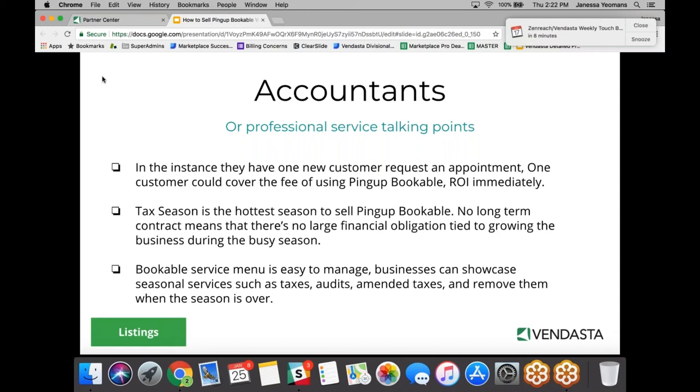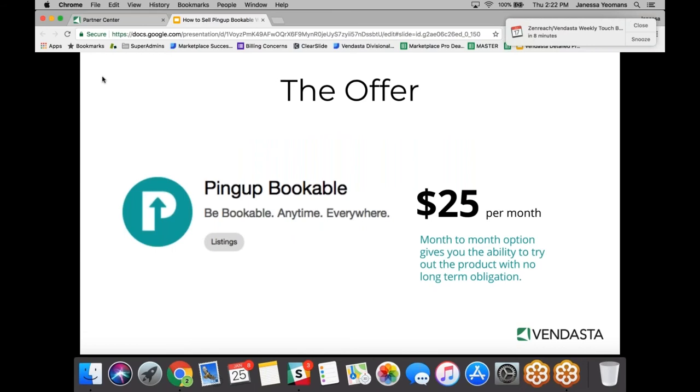After tax season, accountants can update their services to include notary work, audits, and assessments — showcasing their business year-round. At $25 a month, it's really an inexpensive product. Partners get PingUp Bookable available for $25 a month, and it is a month-to-month option, giving you the ability to try out the product with no long-term obligations.